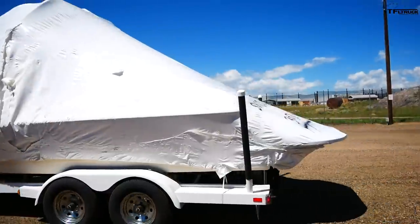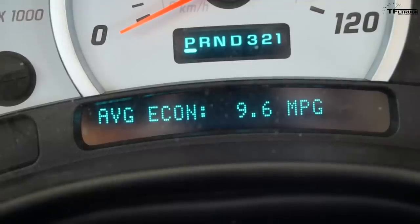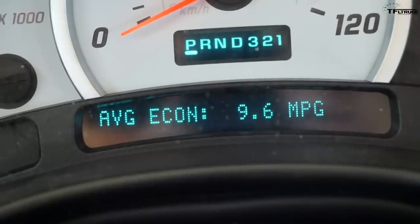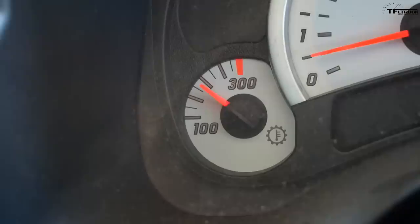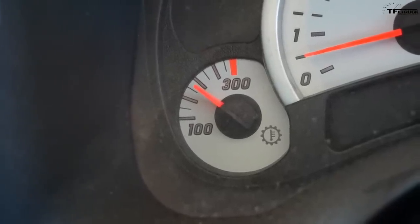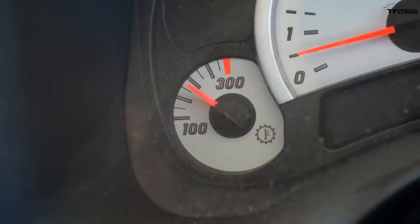After doing some accelerations and pretty hard driving with the trailer, here's my average: 9.6 mpg. It's a little bit lower than I'm used to when I tow, but I think I'm just pushing this truck really hard right now. The transmission temp is coming up but holding — this is the highest transmission temp I've ever seen. The truck is working hard but maintaining temperature and still doing well.